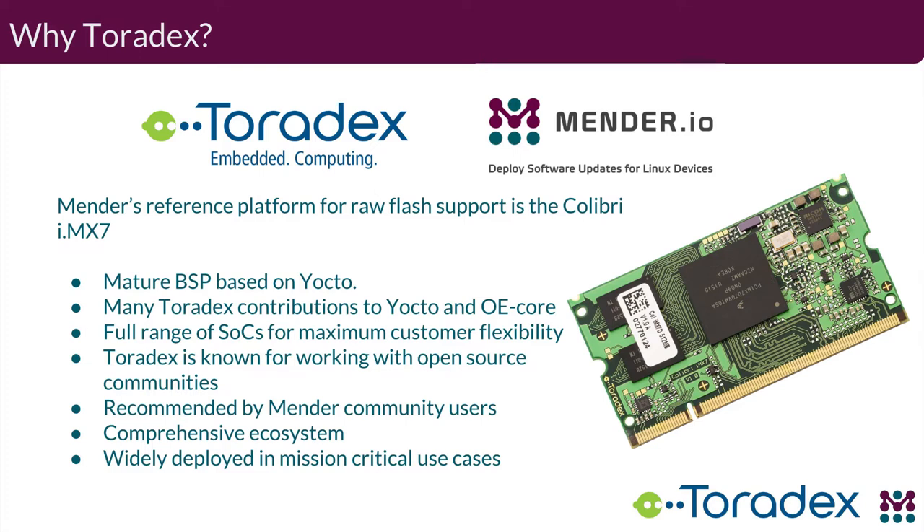I want to touch on why we chose to partner with Toradex. From our customers' perspective, there are a number of primary reasons. The BSP that Toradex provides and maintains, based on Yocto, is extremely well-supported and very mature. They have a very active development community that keeps it up to date with broad support for the entire product line. Our reference platform for Toradex support is the Colibri IMX7, and it works very well out of the box. They have worked closely with upstream projects including the U-Boot and Linux communities, and many of their modules are directly supported in upstream repositories, making for a very smooth working model with the Yocto system.